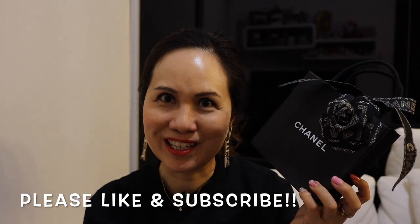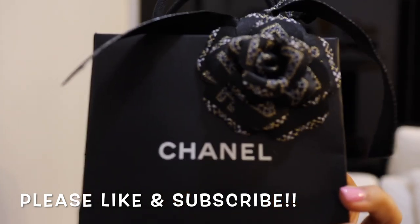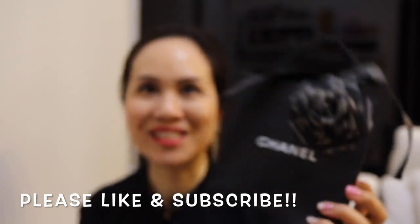So can you guess what I got this time? Without further ado, let's unbox what I have purchased today.